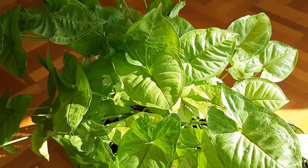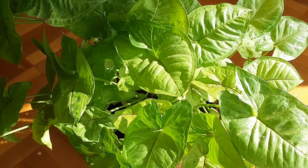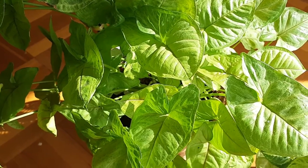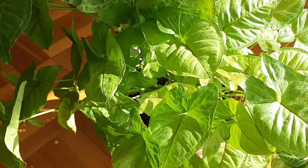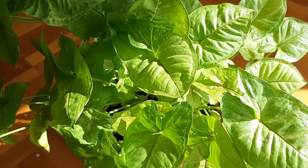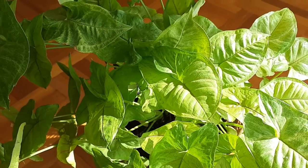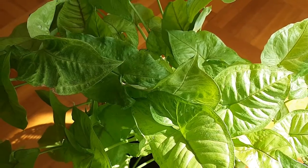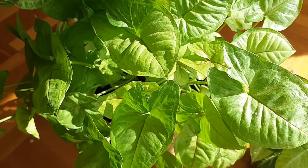Average indoor humidity of 40 to 50 percent is adequate for these plants, but they would love a more humid climate — up to 60 percent humidity is good for them. During summers when the air is too dry, mist the leaves of the plant. When it gets too dry, the edges of the leaves start to become brown and crispy.